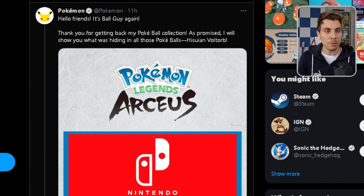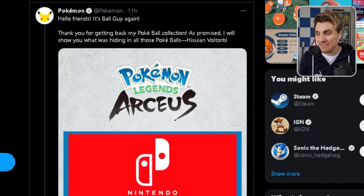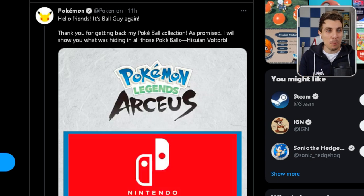"Thank you for getting back to my Pokeball collection. As promised, I will show you what I was hiding in all those Pokeballs." Hisuian Voltorb. So here we go, the hype already beginning for this Pokemon. It looks so good. We'll hop over now and we'll take a good look at the trailer.